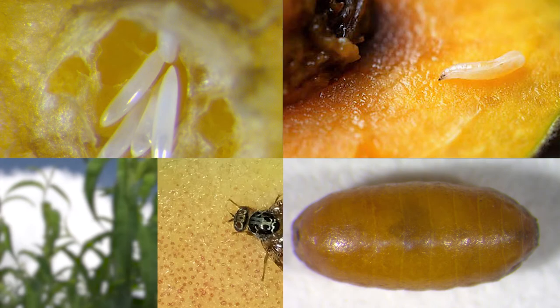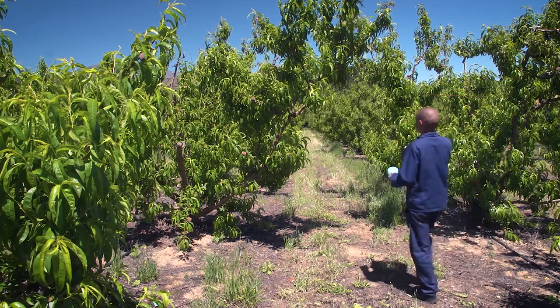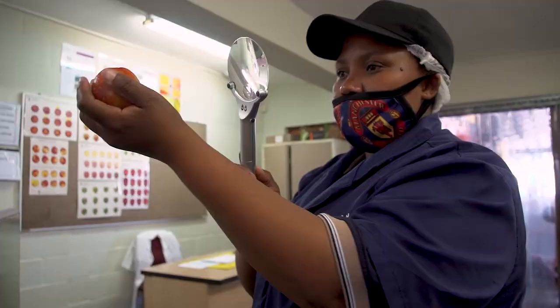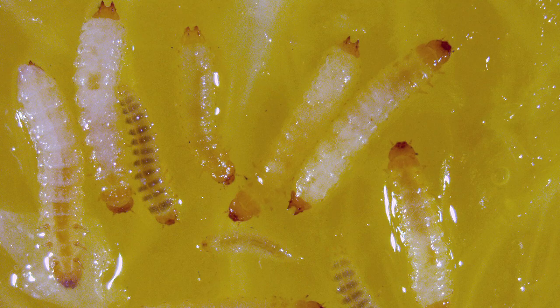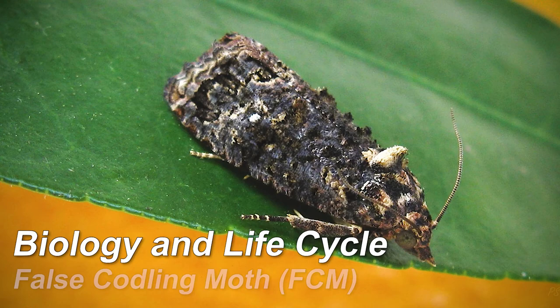You need to know what they look like, what their life cycles are, and what you are likely to see when looking for them. After that, we will look at the right way to monitor orchards and to do packhouse inspections. We will also look at other pests you may find during inspections and that you might confuse with FCM and fruit fly.